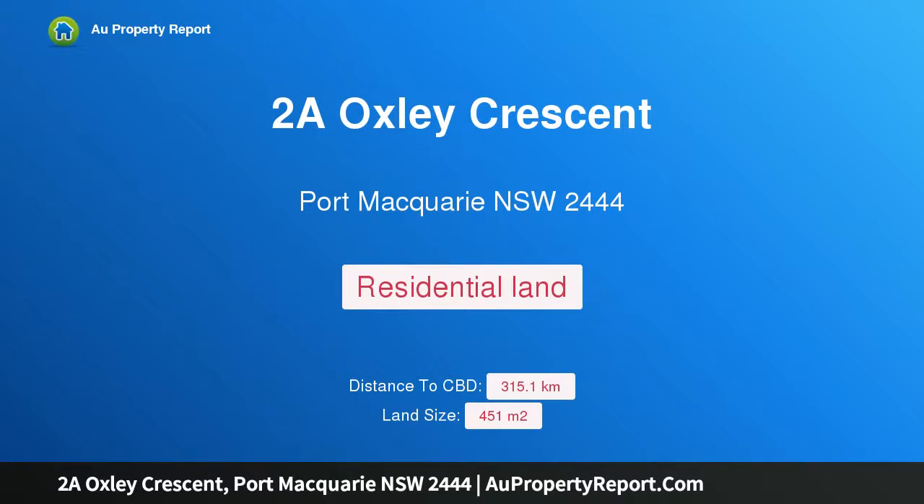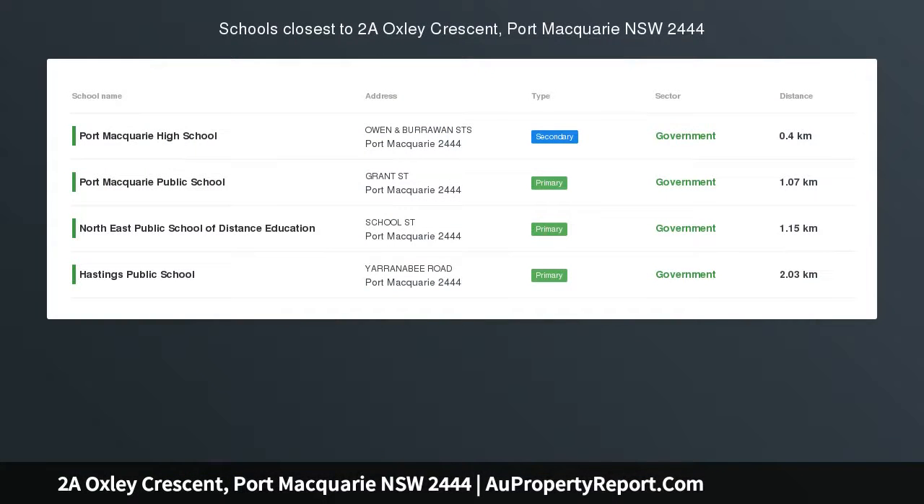Hi, I am glad to introduce Property 2A Oxley Crescent, Port Macquarie NSW 2444. Great block in a prized position, presenting an exceptional development opportunity, positioned within walking distance of Port Macquarie CBD, multiple local schools, and a stone's throw away from Oxley Beach.